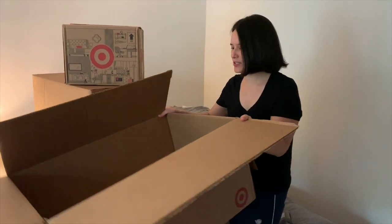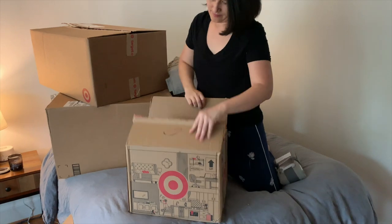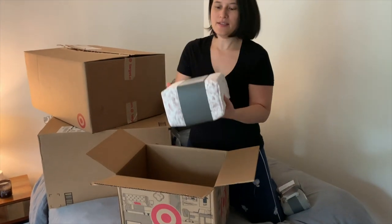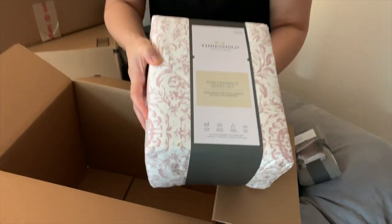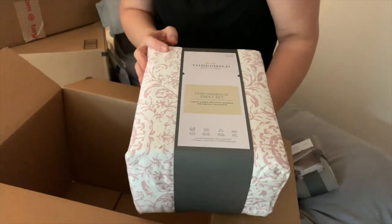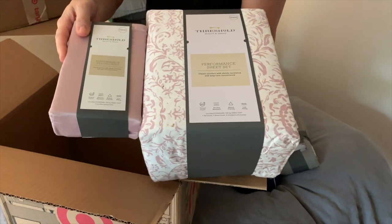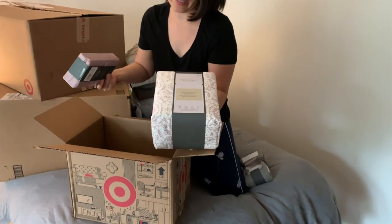That's the first box done. So let's go into the next one. These are the sheets that I got us - it's the Threshold performance sheet set, and this is the mauve color, mauve on white. There's a pattern on it which I think is really pretty. So it's going to be a solid pillowcase and then two printed pillowcases, and then obviously the flat and the fitted sheets.